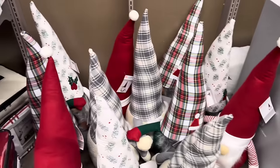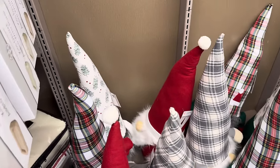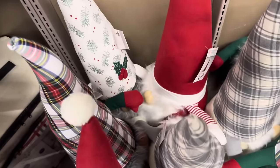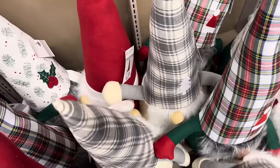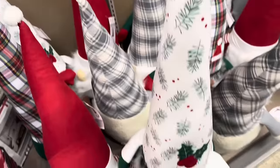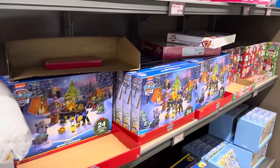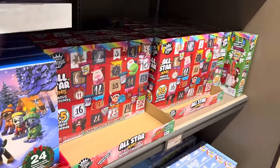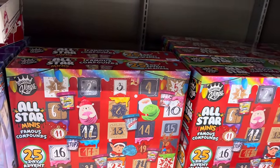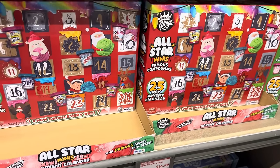The oversized gnomes are here, my friends. Stick that by your fireplace or your front door. Look at all the cuteness — Mr. Gray with a tree on his hat, one with a little brown nose and a Santa hat on his hat, and one with holly berries. $14.99 and those are really cute. I'm finding out that there are some more advent calendars here. These are the All-Star Minis famous compounds — I believe they're scented slime. $16.99 for 25 days of fun.